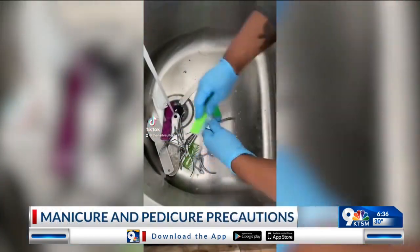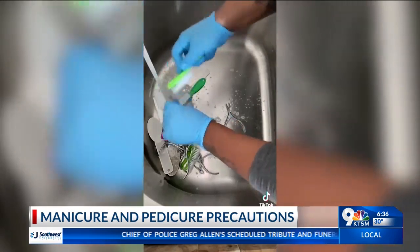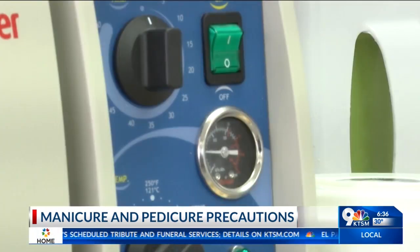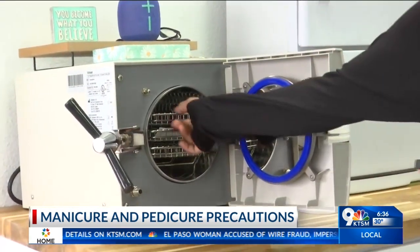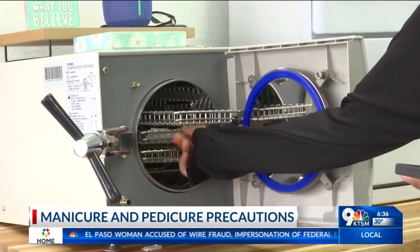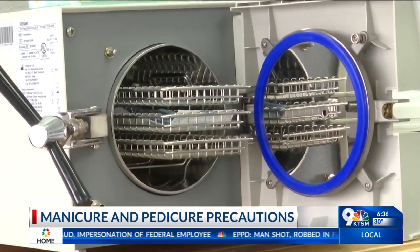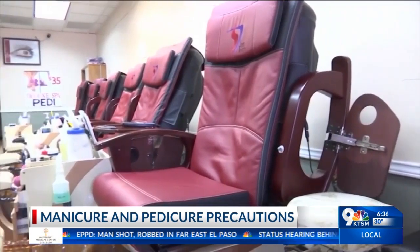Number one is cleaning and sanitizing your implements. Cleaning is just regular soap and water, scrubbing everything down, making sure you're getting all the dirt and debris off. After that, you soak your implements and tools in a solution for the allotted amount of time. Then, usually what you'll see in a nail salon is a heat or UV sterilizer. I actually use an autoclave, which is not required but is a step above.